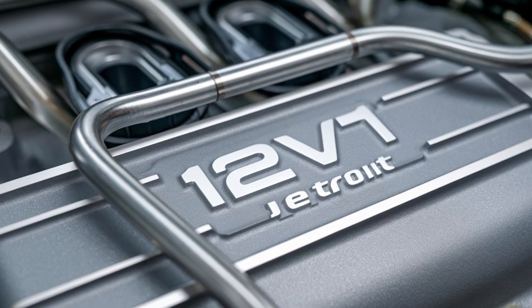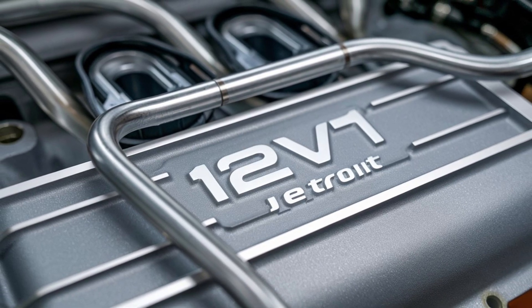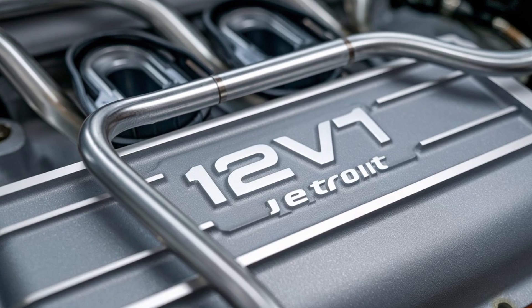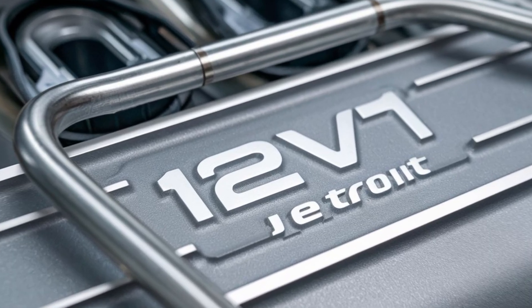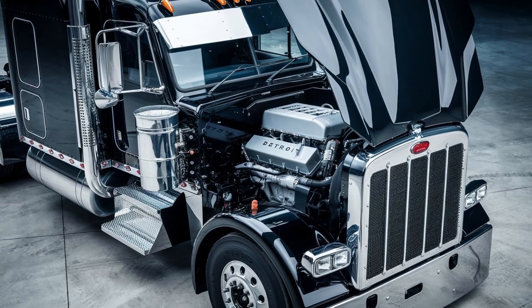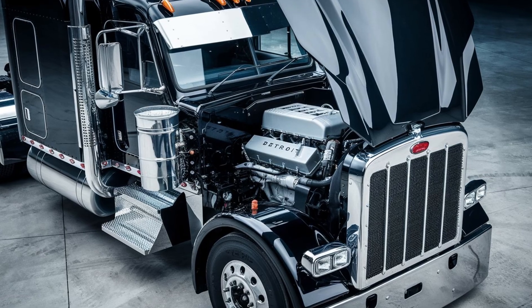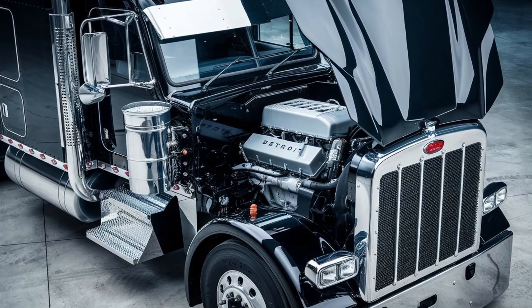There's a reason the 12-V71 is still being rebuilt, reinstalled, and revered across the country, even in 2025. It's not just about the past. For some, it's about what diesel should be. But there's a growing underground movement to bring back old-school engines in new ways. And believe it or not, the 12-V71 is at the center of it.